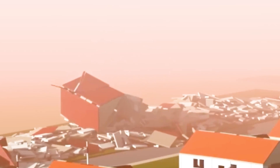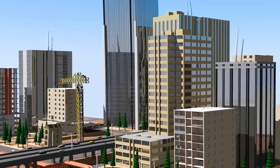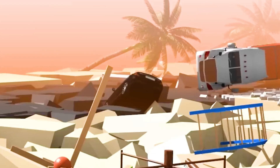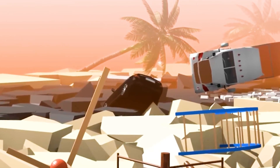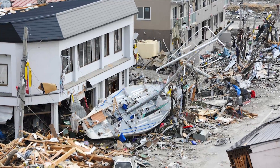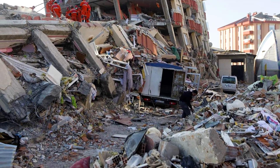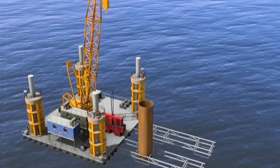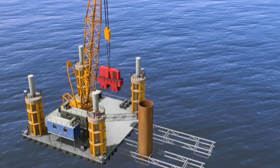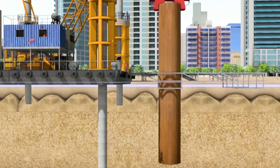Although Malaysia is not located at the junction of plates with frequent crustal movements, its active geological environment still exposes it to the occasional threat of earthquakes. For example, in 2015 a magnitude 5.9 earthquake occurred in Sabah, and in 2018 a magnitude 5.2 earthquake occurred. Against this background, every construction and planning of a city must be done with great care, especially huge projects that span the sea and connect two places.